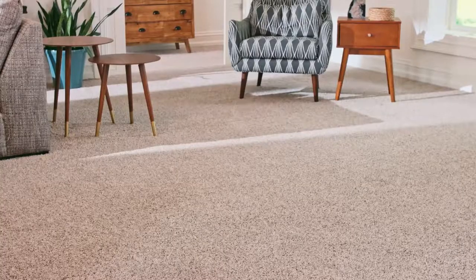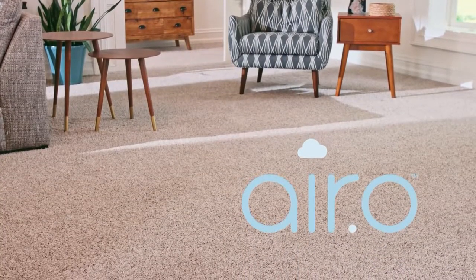Hey everyone, this is Bradley with Flooring Inc., and today I want to talk to you about Aero. This is a product from Mohawk Flooring that is changing the game of the carpet industry.